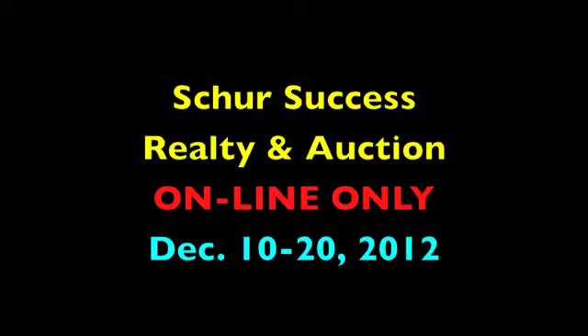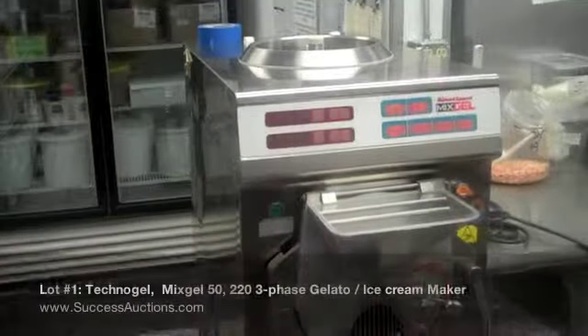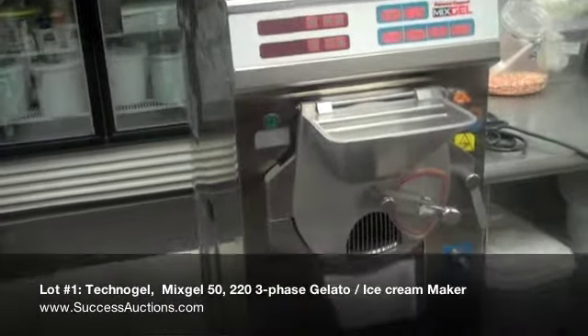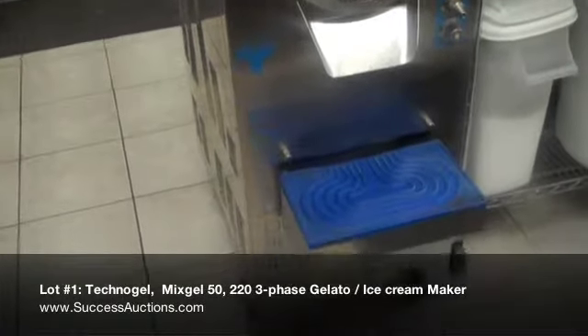SureSuccess Realty & Auction presents Pike's Peak Ice Cream & Gelato, an online auction only. This is lot number one: a Technogel MixGel 50 batch freezer pasteurizer combo.